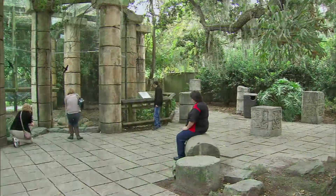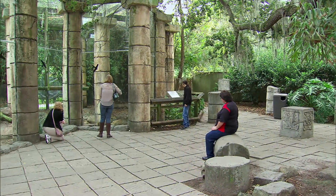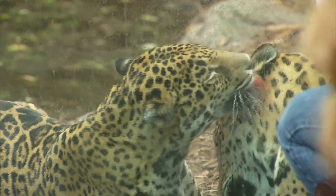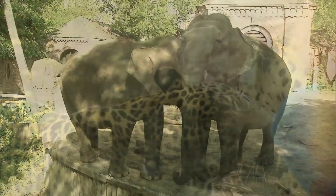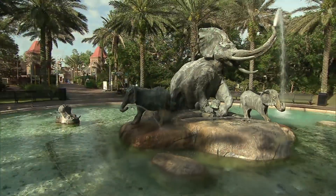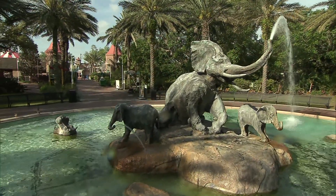Over time, new exhibits have been added to Audubon Zoo, making the 58-acre attraction in uptown New Orleans one of the top-ranking zoos in the nation, with over 2,000 animals from around the globe and engaging activities for visitors of all ages.